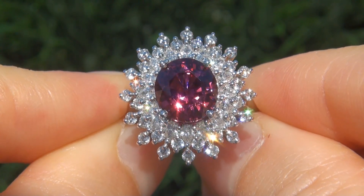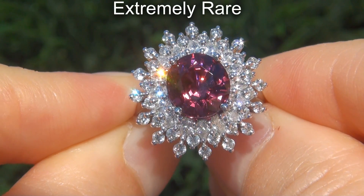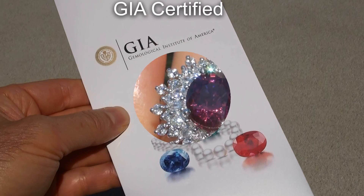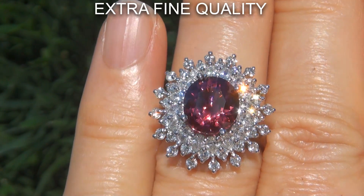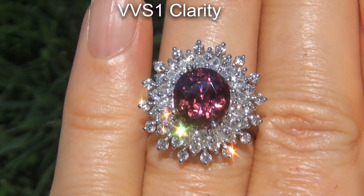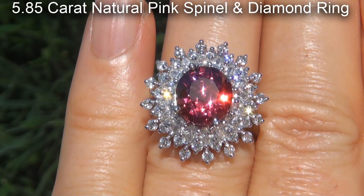Welcome to Certified Jewelry. Just in from a new consignor is this extremely rare, investment grade, GIA certified, extra fine quality, unheated and untreated, VVS1 clarity, 5.85 carat natural pink spinel and diamond ring.